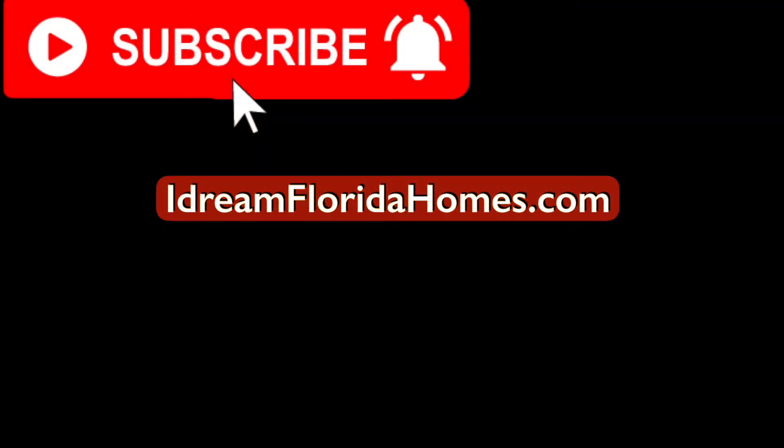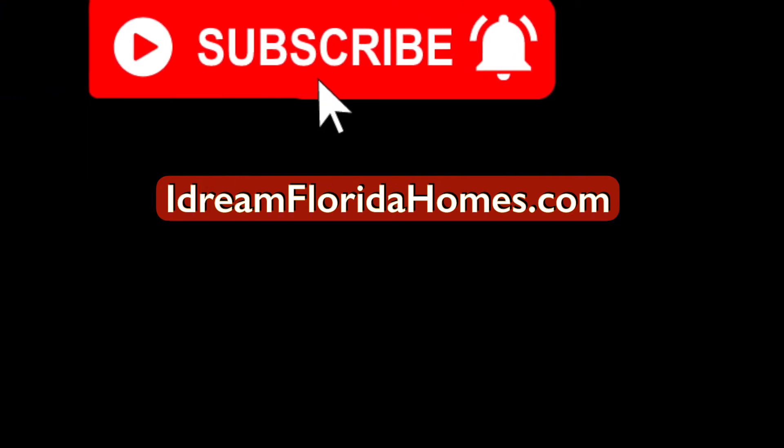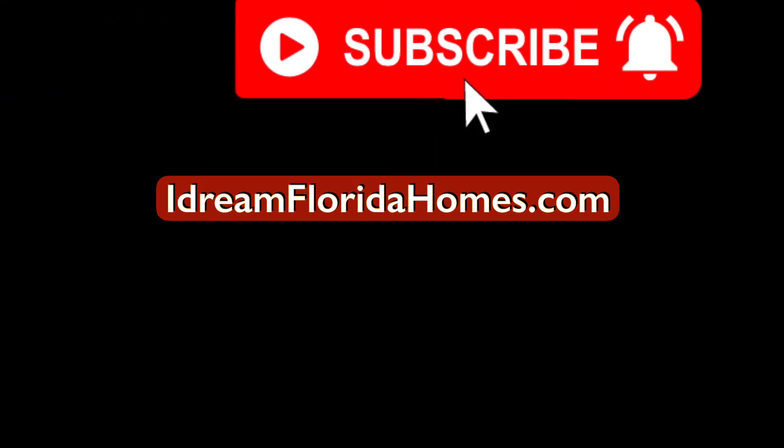To see more videos as I tour communities in Florida, subscribe now and click on the bell to be notified. Thanks for watching.